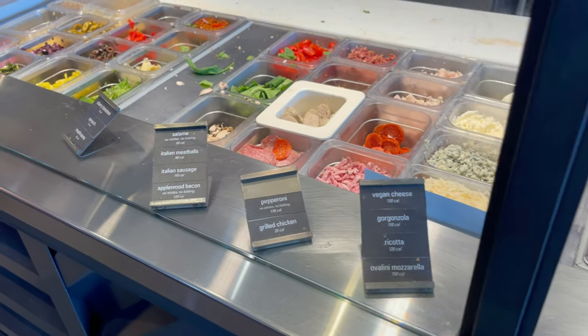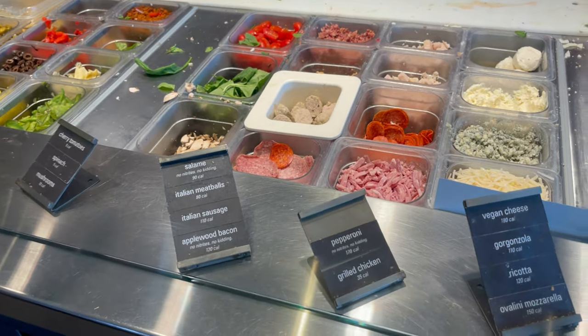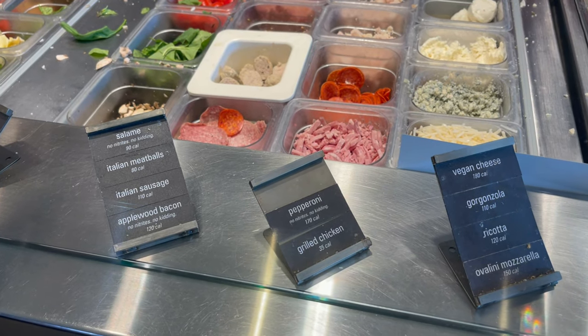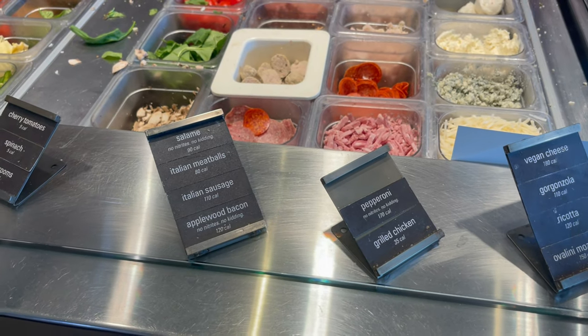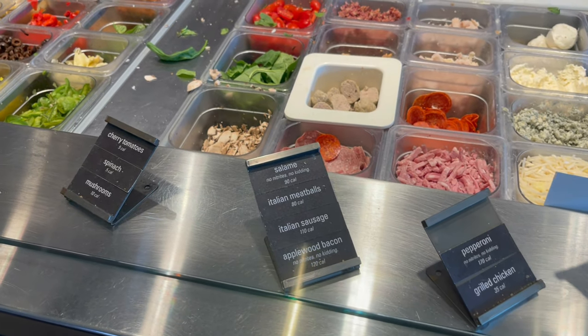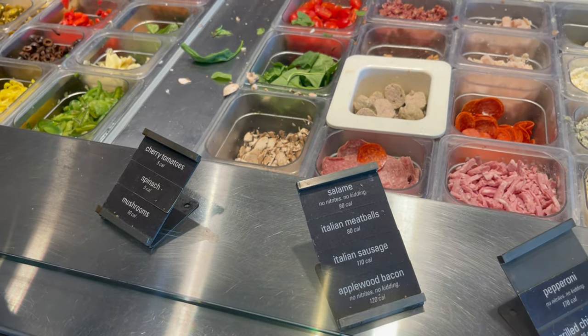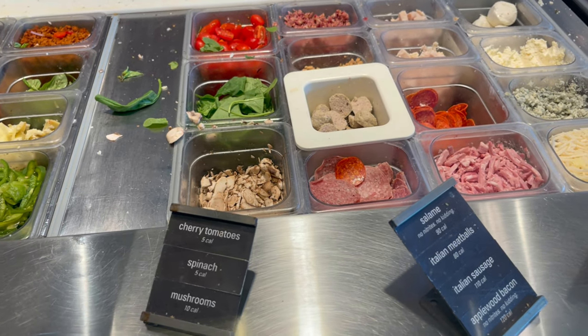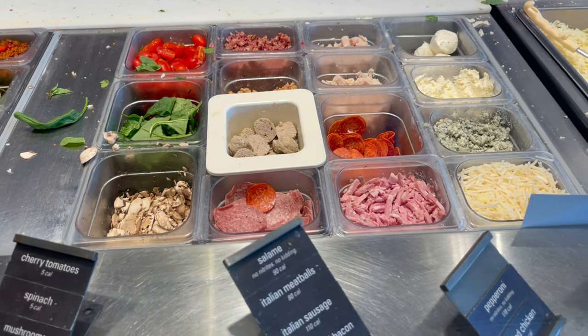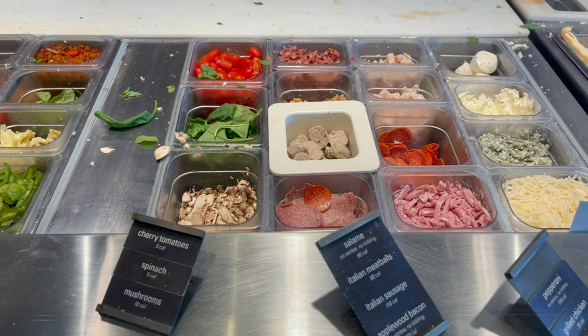As we come down a little bit further, you'll notice all the toppings for your pizza. They have vegan cheese, ricotta, fresh mozzarella, pepperoni, grilled chicken, salami, Italian meatballs, Italian sausage, bacon, cherry tomatoes, spinach, and mushrooms. All the toppings are nice and fresh looking.